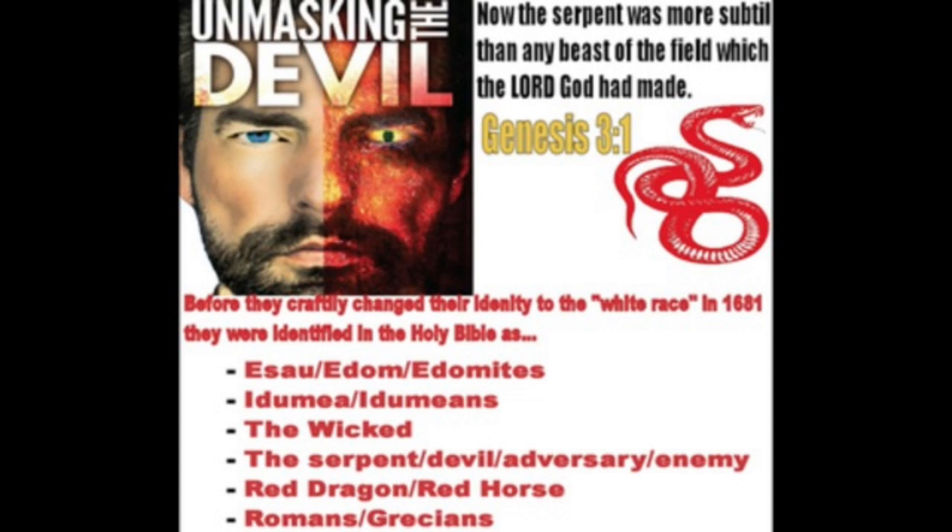Devices like this just prove more and more who this man is. Only somebody that worships the spiritual demon Satan will come up with something like this.